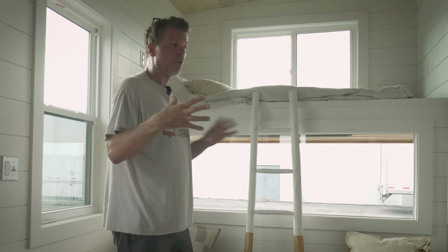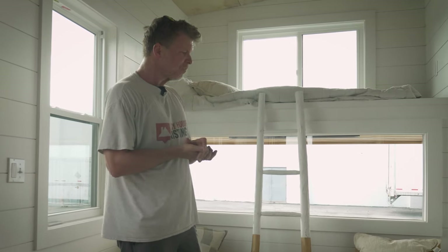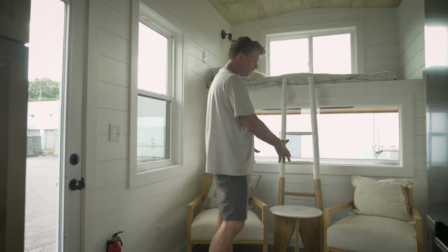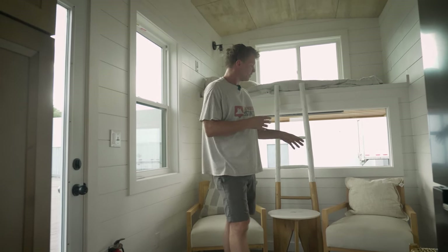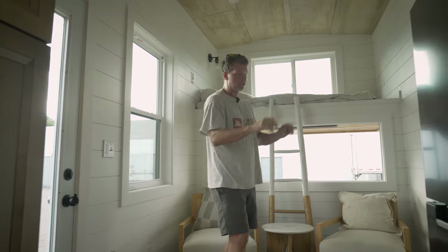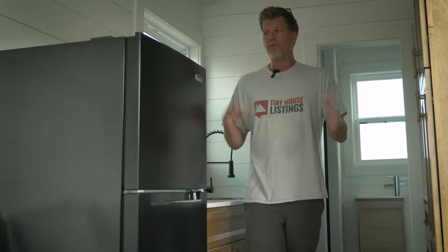This large window allows you to see pretty much all the way out, so if you had some sort of landscape in the background — like a lake or a field — you'd definitely want to point the tiny house towards it. We have two sitting areas here, and this is a wide-open floor plan, so you can do it however you want. There are lots of configurations possible.